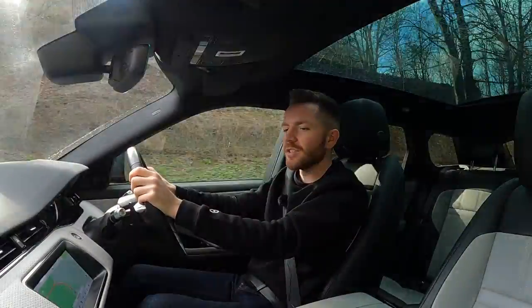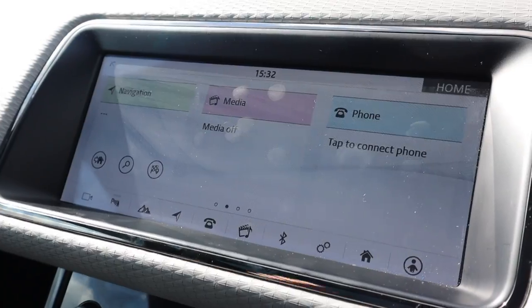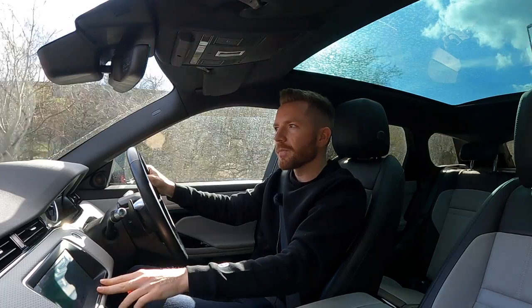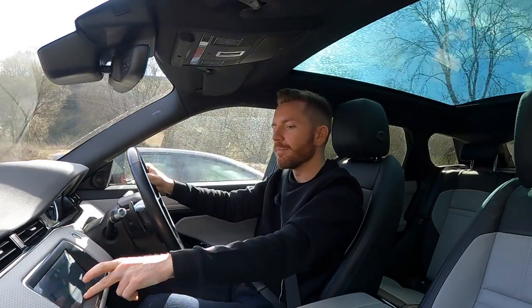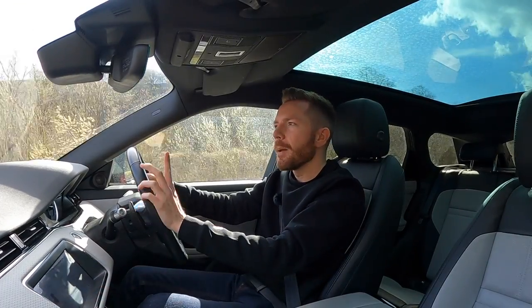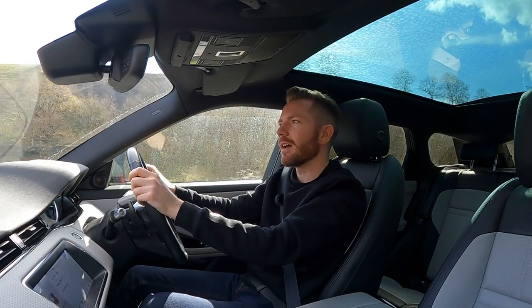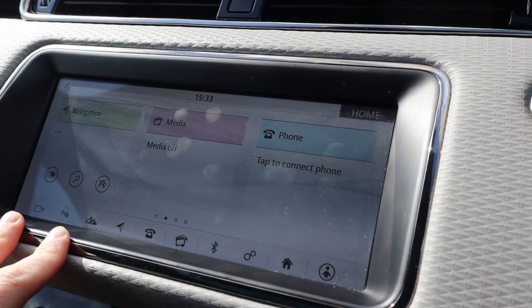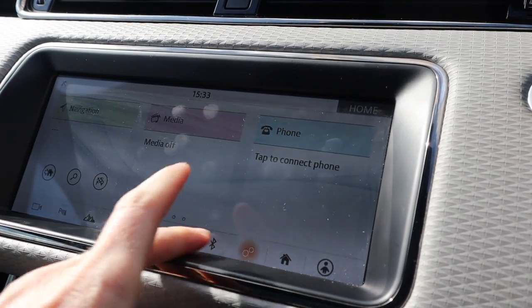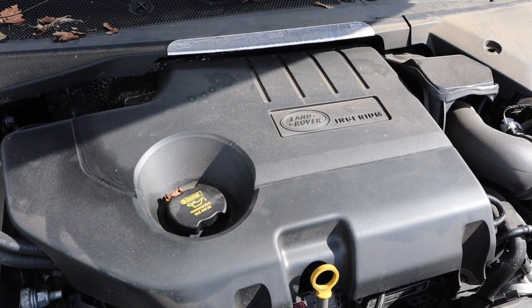In terms of technology, you get this new widescreen infotainment system which is nice and easy to use and quick to respond. They've placed all the buttons along the bottom, which is quite good as you're driving because you can rest your hand on that bottom part as you're poking and prodding. But what if you've got long painted fingernails? I suspect most Evoke drivers will, and you won't be able to use those buttons - which just shows a bit of lack of thought from Land Rover.